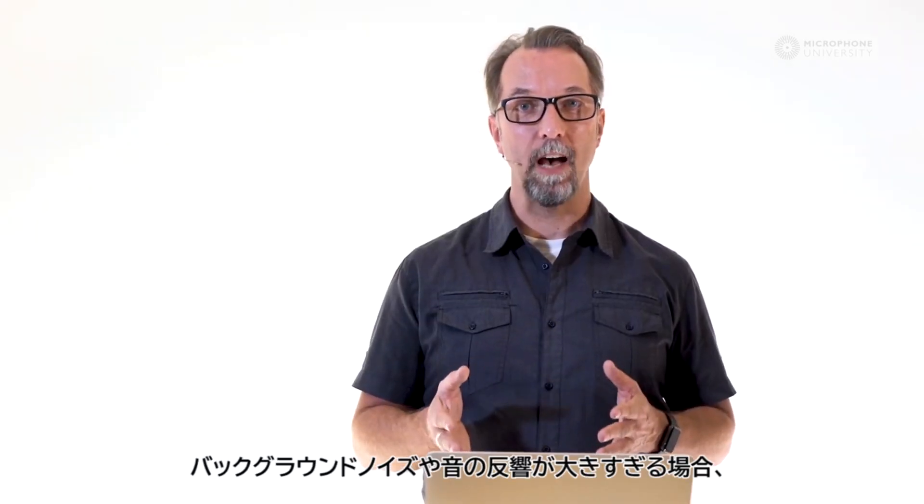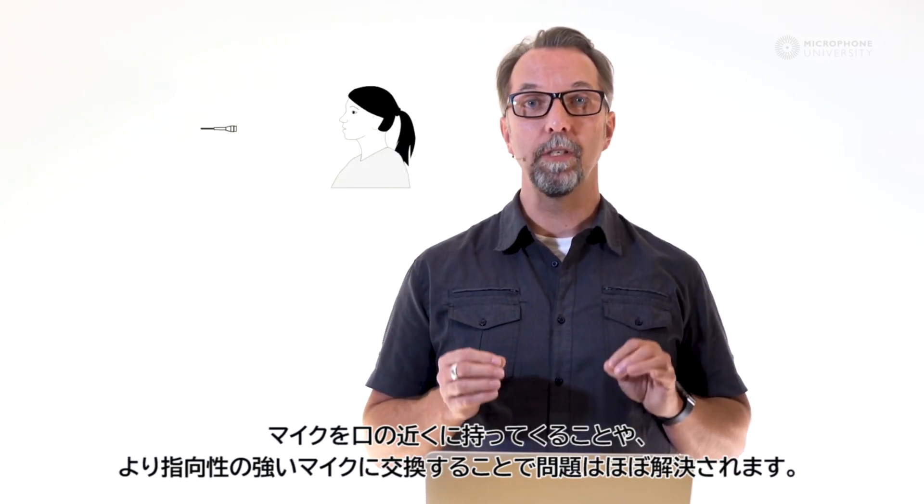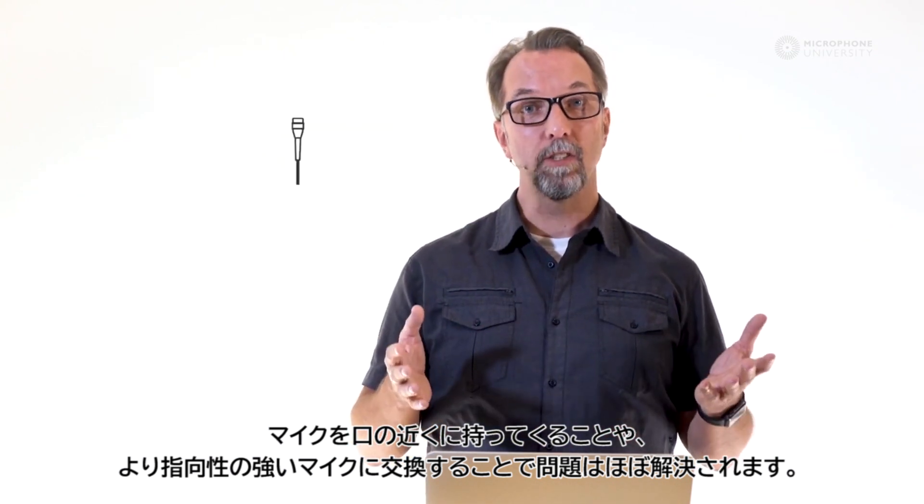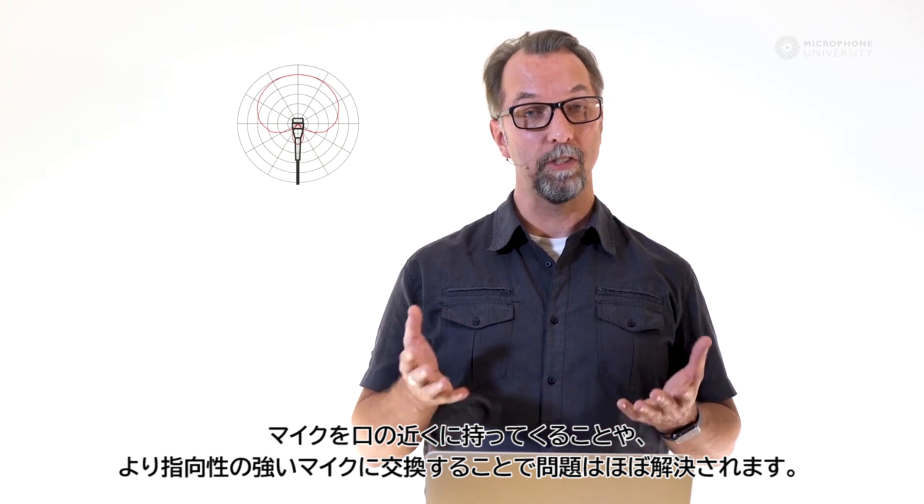If the background sound or the reflections are too loud, it can often be solved just by moving the microphone closer to the mouth, or by changing to a mic with a more directional characteristic.